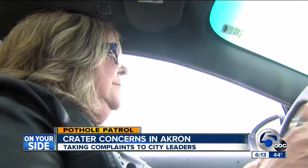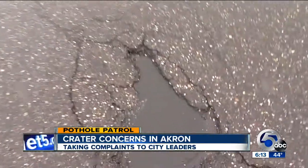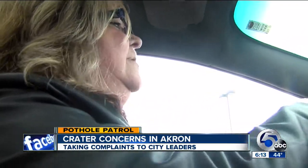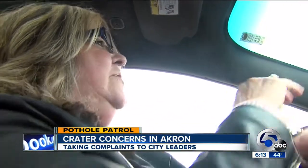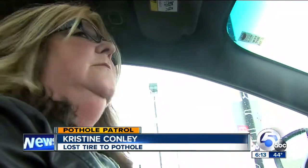"I just didn't see it, and it was a really hard, hard thump." Christine Conley from Akron lost a tire to a pothole near West Market and North Hawkins. "That put a little damper on my vacation money at $250, and it did actually scrape my wheel too."